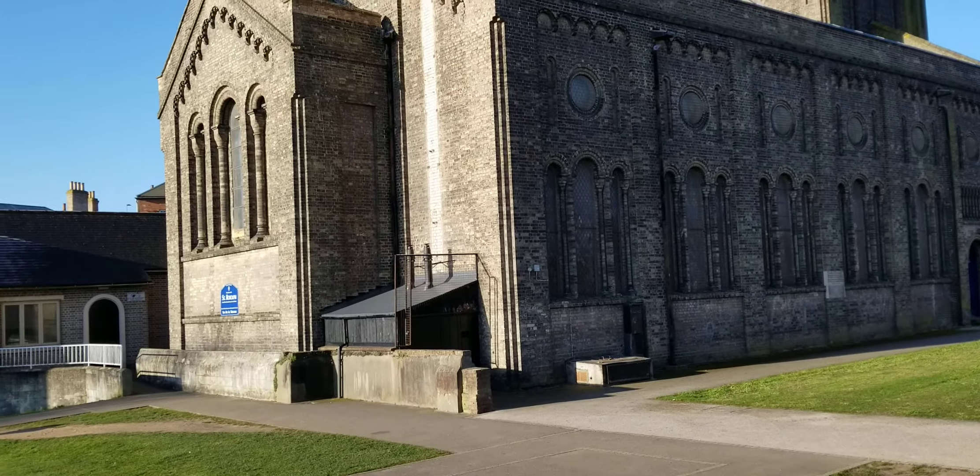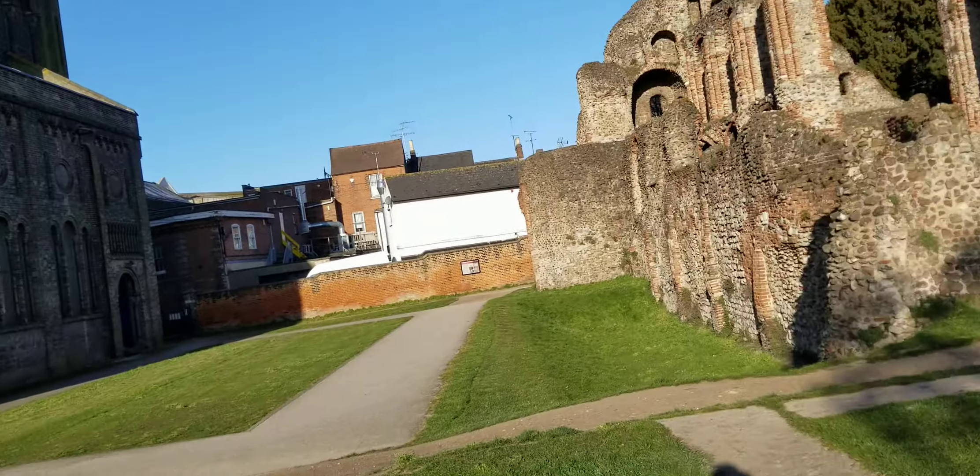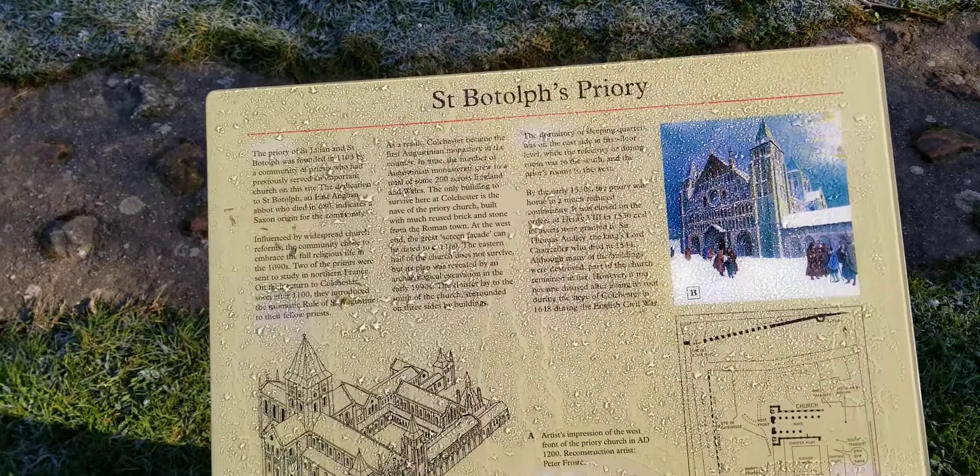This place is called Saint Botov's Priory, which is really the remains of an Augustinian monastery.